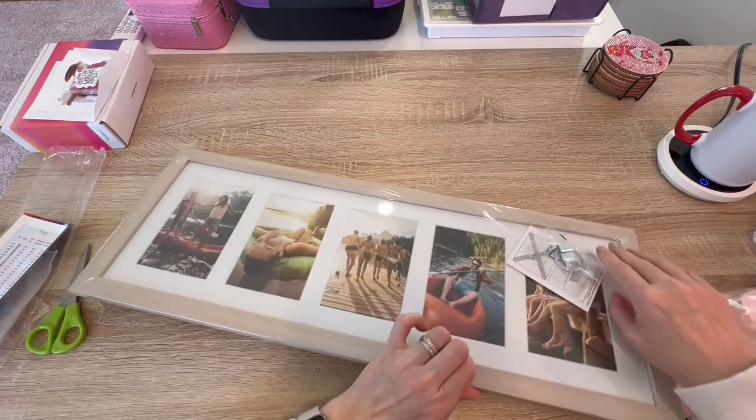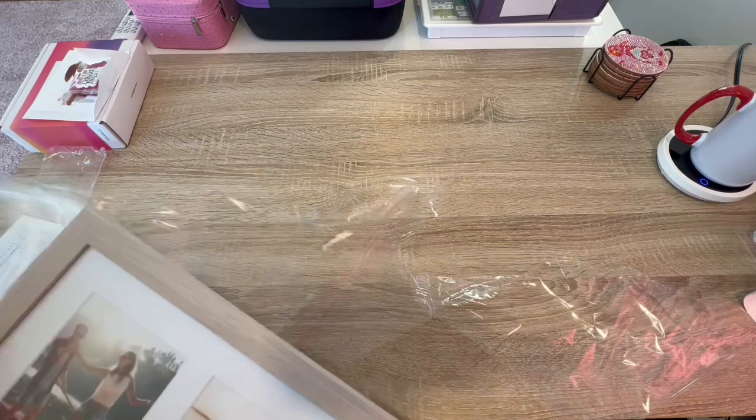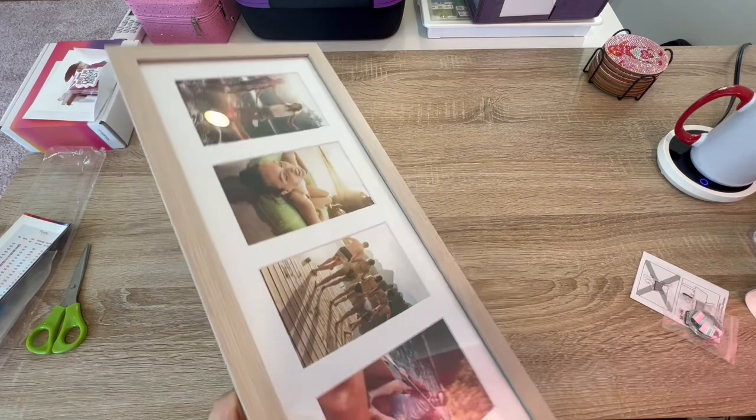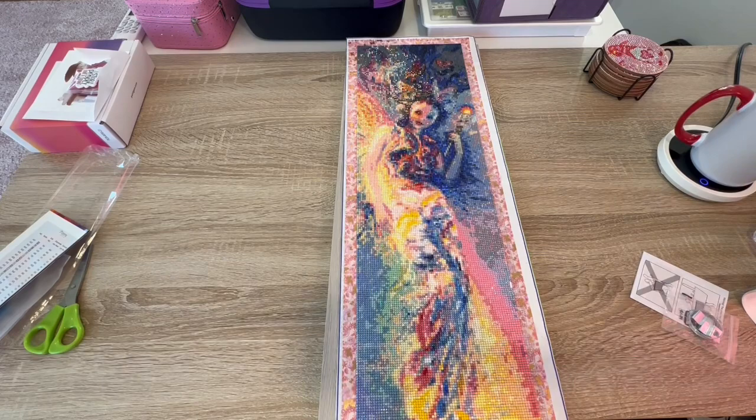It has this thing in it but it's not part of the frame, so I should just be able to remove that right out of there. Let me go get Iris — and here she is. She's been sitting over there waiting to be put in her home.